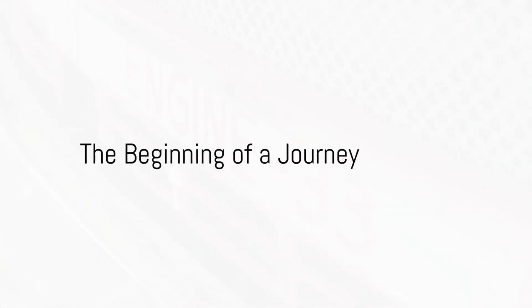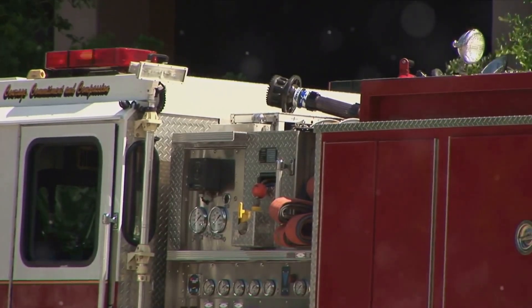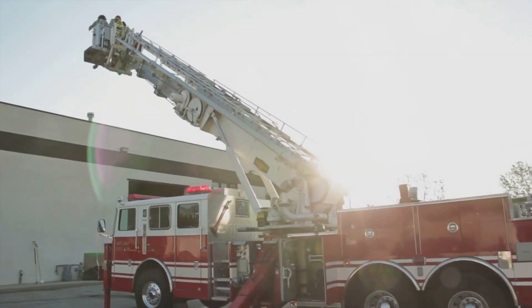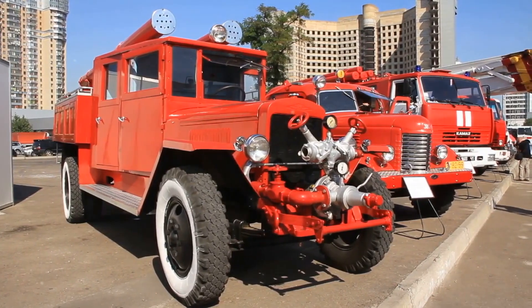Fire trucks, monumental symbols of protection, rescue, and bravery. These awe-inspiring vehicles aren't just built overnight. They are the result of a meticulous and intricate process, a testament to human ingenuity and dedication. Today we delve into the captivating world of fire truck manufacturing.